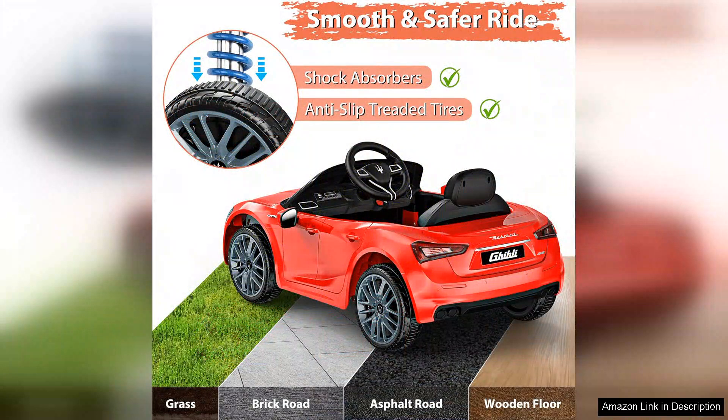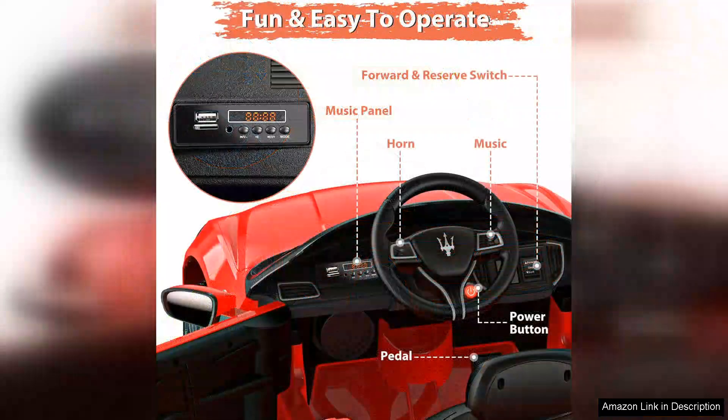Safety is a priority with this model. The car is designed with seatbelts and a sturdy body, ensuring that children are secure while exploring their surroundings. The remote control feature gives parents the ability to intervene if necessary, making it a great option for younger children who are still learning how to steer.